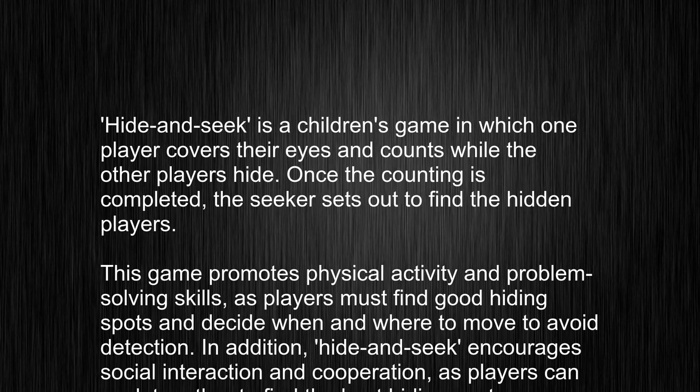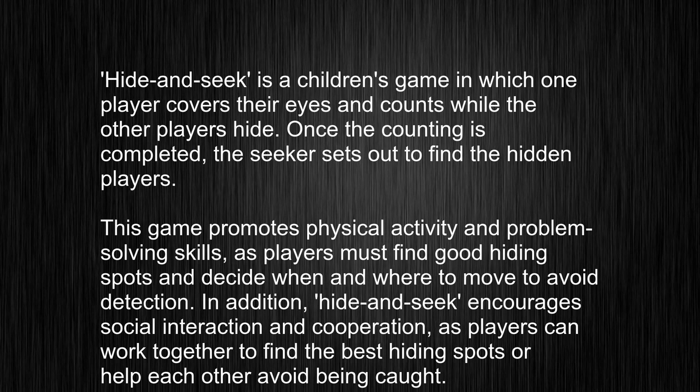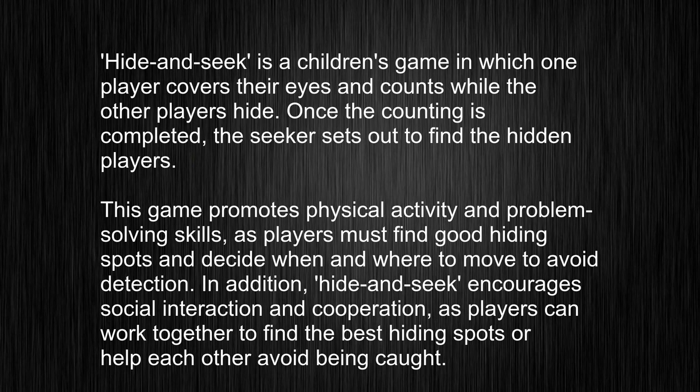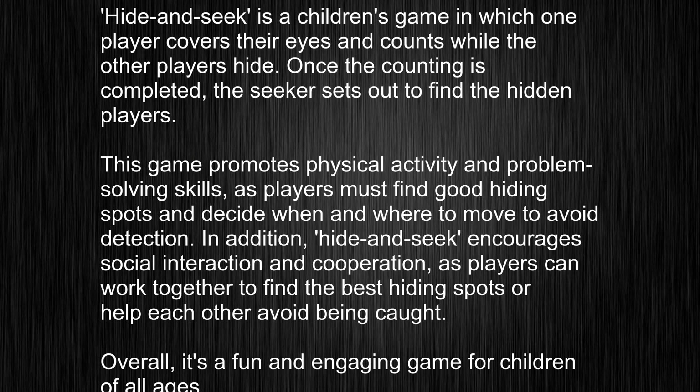Once the counting is completed, the seeker sets out to find the hidden players. This game promotes physical activity and problem-solving skills, as players must find good hiding spots and decide when and where to move to avoid detection.